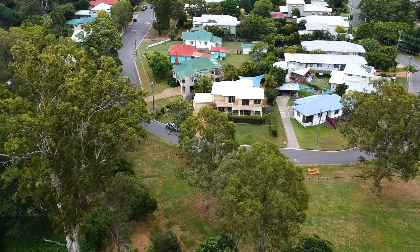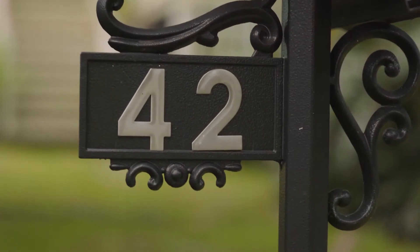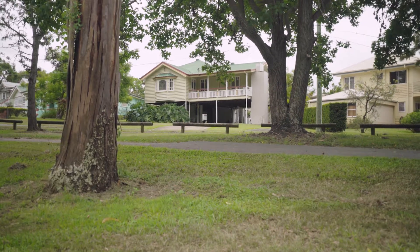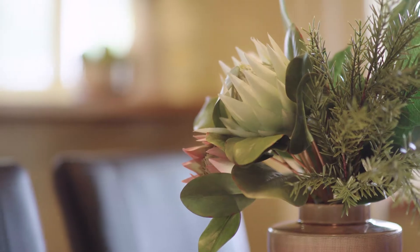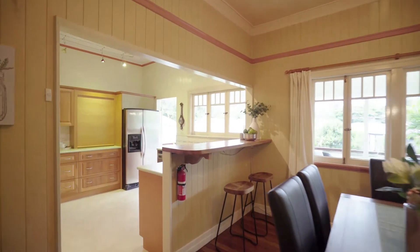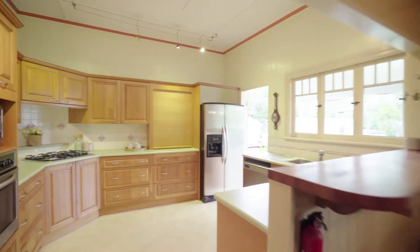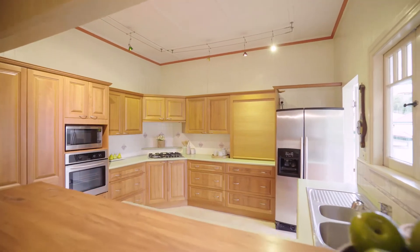Hi, I'm Holly Bowden and welcome to an exciting Ashgrove address. I'm here at 42 Dorrington Drive. Rich in character and charming features, this gorgeous home is situated on a level 592 metre block with a 32 metre frontage.